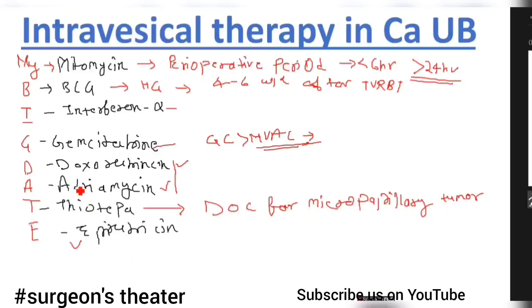Next is epirubicin. Here is the complete mnemonic, and from this picture we can get so many one-liners and MCQs. Let us revise once more: the mnemonic is MY BIG DATE — M for mitomycin, B for BCG, I for interferon alpha, G for gemcitabine, D for doxorubicin, A for adriamycin, T for thiotepa, and E for epirubicin.